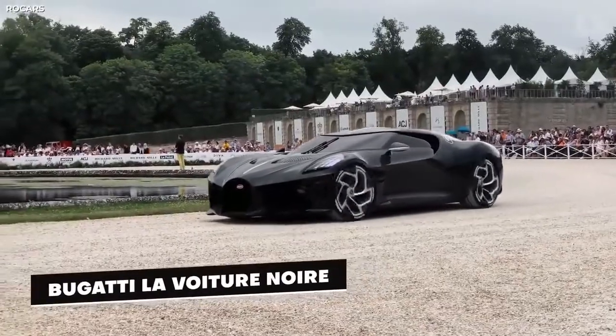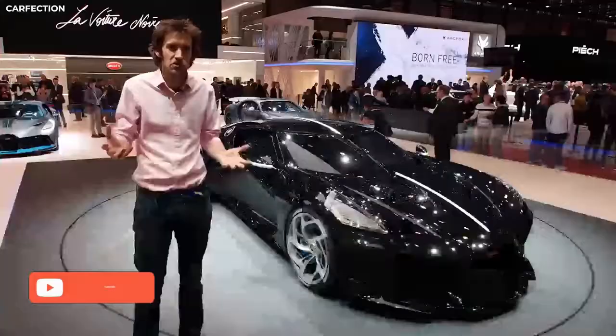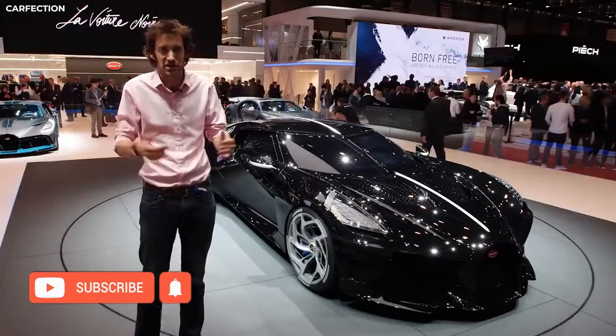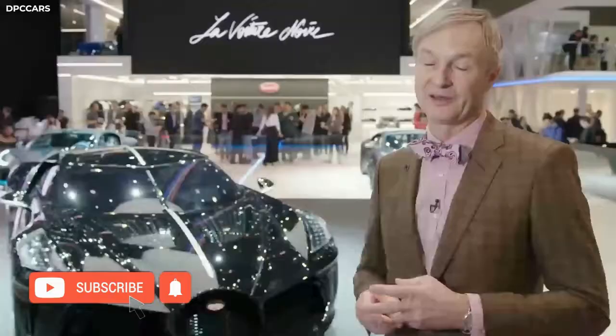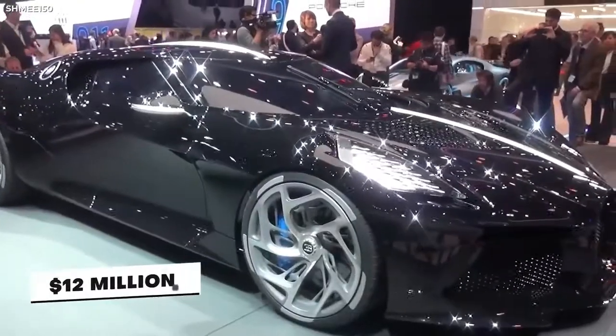The Bugatti La Voiture Noire is one of a kind. No, really — they only made one of it. Well, that was the plan, at least. But I guess Bugatti figured they would give the rest of us a chance to snag ourselves one — you know, if you've got $12 million lying around. That's right, you heard me: $12 million.